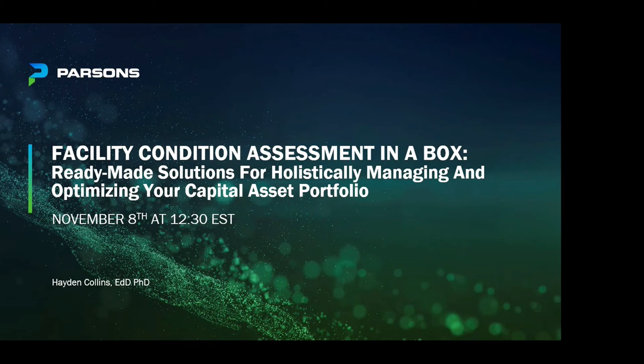Good afternoon, everyone, and welcome to the Parsons Technical Webinar Series. I'm your host, Jessica Bennett. We're very excited for today's webinar, which will be the final one for 2022, that will be presented by Dr. Hayden Collins on Facility Condition Assessment in a Box, Ready-Made Solutions for Holistically Managing and Optimizing Capital Asset Portfolios.